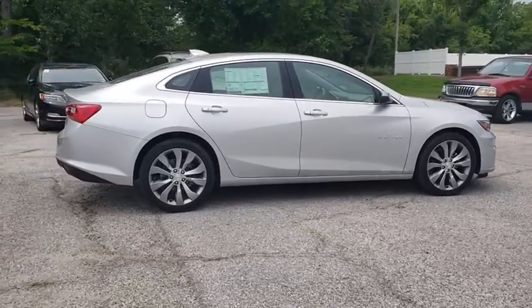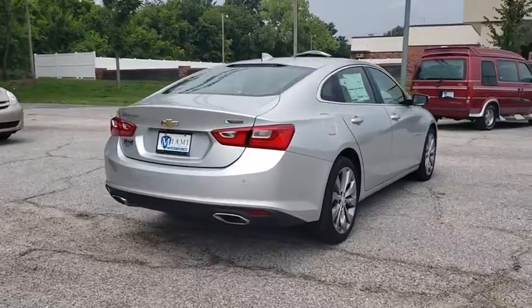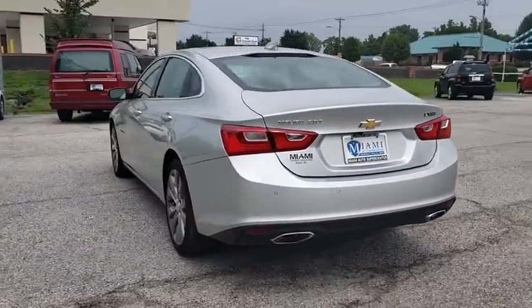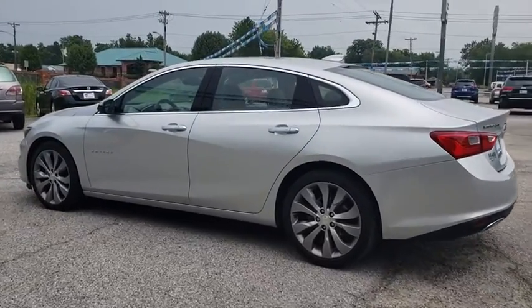Here are some of this vehicle's great options: navigation system, power passenger seat, traction control, leather-wrapped steering wheel, dual airbags, power steering, alloy wheels, four-wheel disc brakes, center armrest, compass.